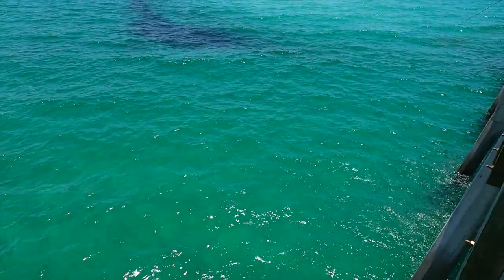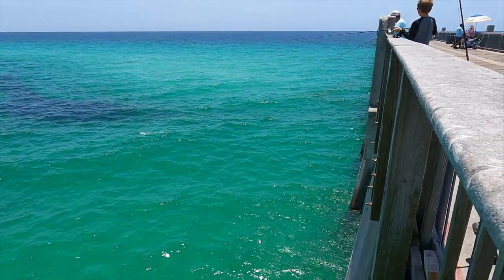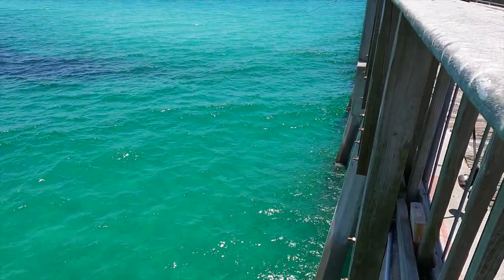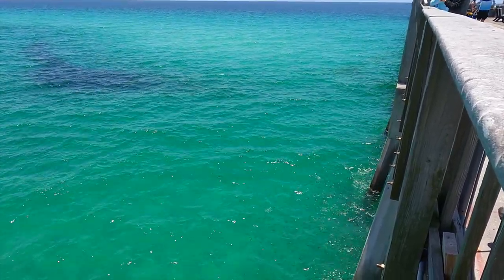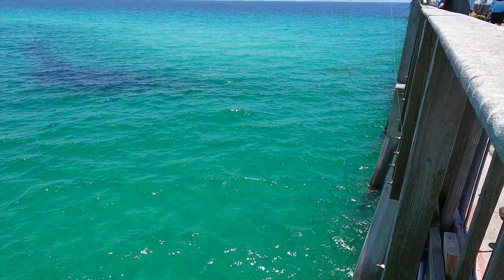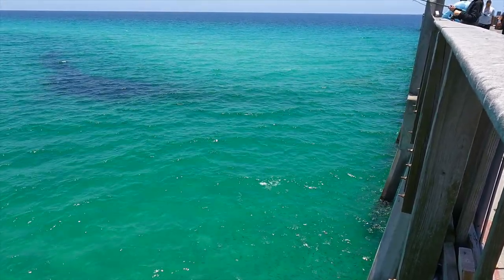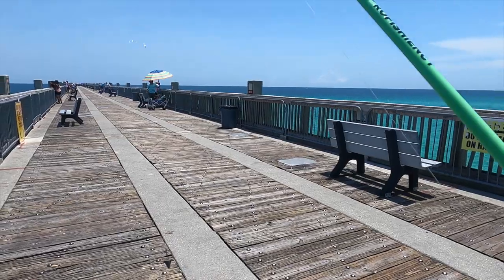Just getting here right now, but before I set up, let me show you guys — I don't know if you can see this, but there are thousands of bait right now, look at that, just popping off everywhere. It is summertime, my favorite time to be fishing, because you can catch just about everything on the pier. Especially when you have this much bait, there will be some big fish here.